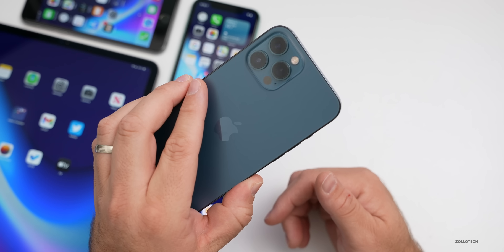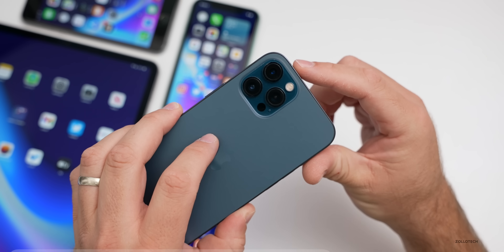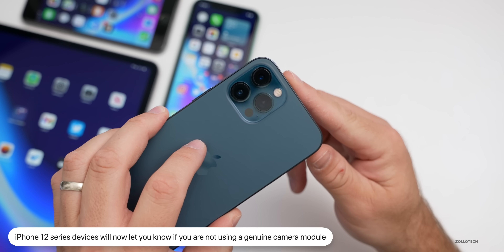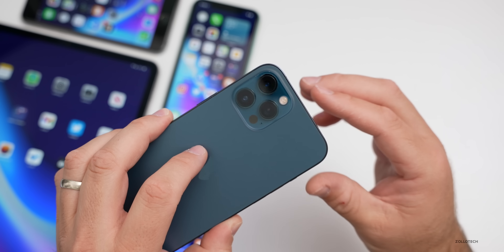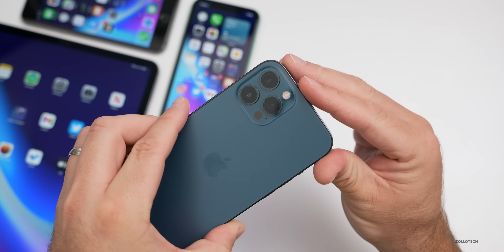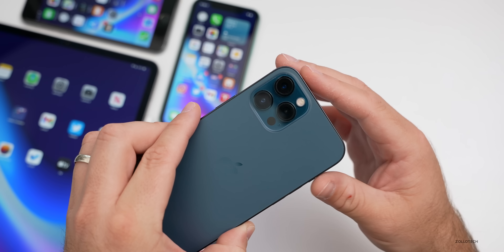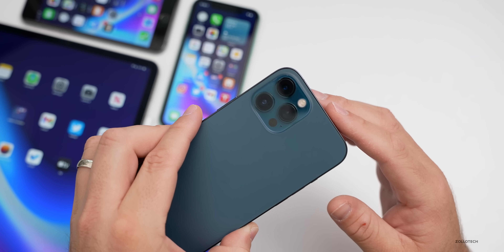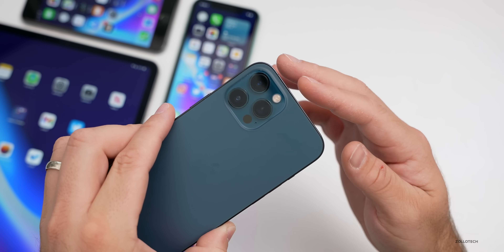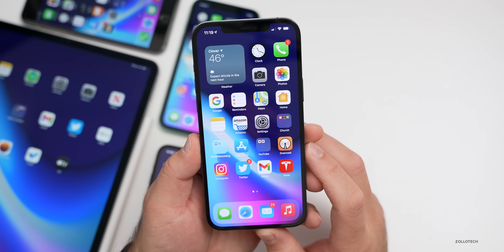The next feature is specific to the iPhone 12 series — the 12 mini, 12, 12 Pro, and 12 Pro Max. Apple now gives a notification if your camera module is not original or not an Apple camera module. Similar to the battery notification for non-genuine batteries, you'll now get an alert if the camera is not genuine.